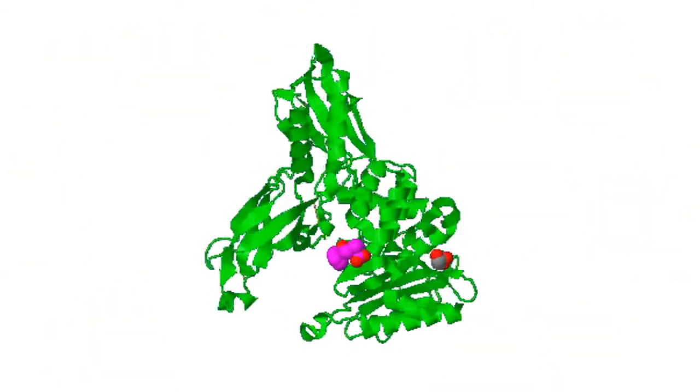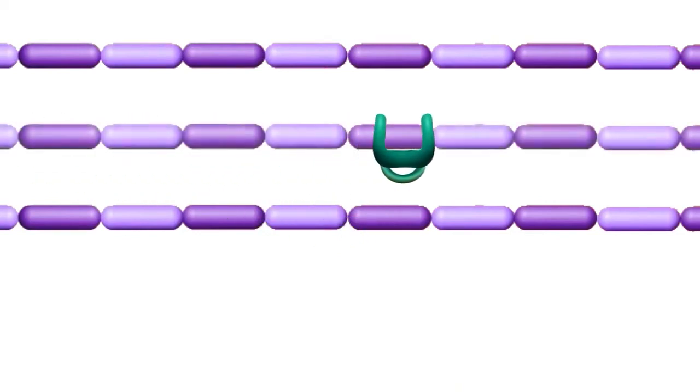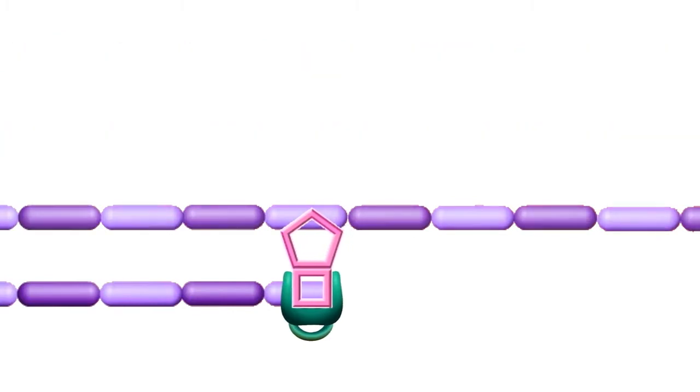This is a penicillin binding protein. Penicillin binding proteins are proteins that build up the cell wall. Beta-lactam antibiotics work by attacking penicillin binding protein, which hinders cell wall synthesis. This damages the cell wall, which then causes the cell to die.